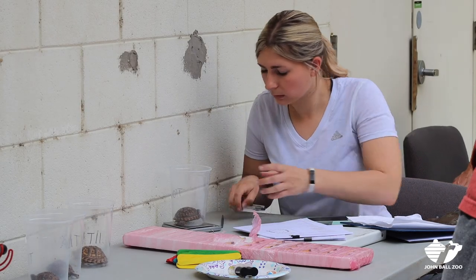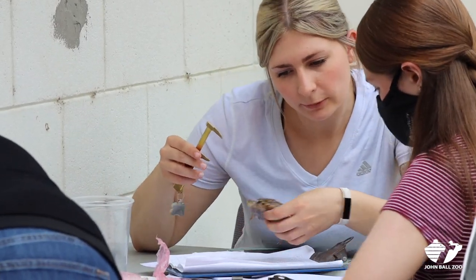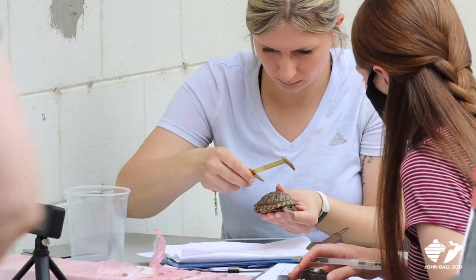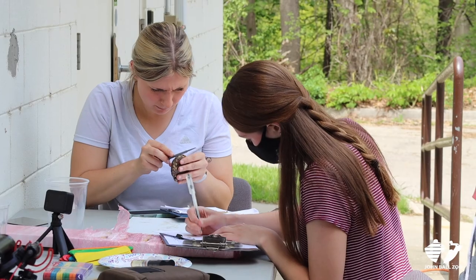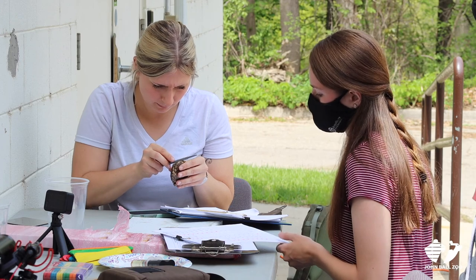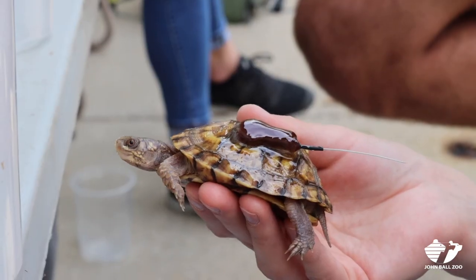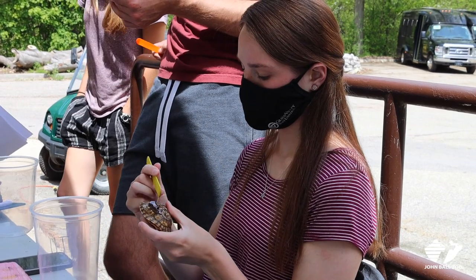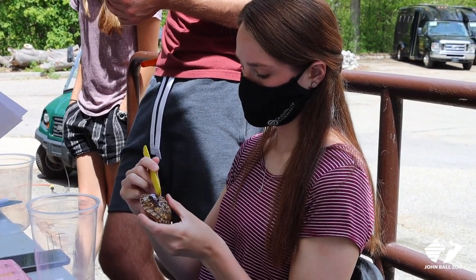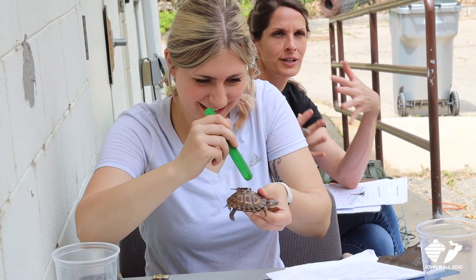Each turtle is weighed, and we take various measurements just to see how big each one is. Then we file each turtle on the shell in a unique pattern, and that helps us identify what individuals we're looking at when we're out in the field. We also attach a radio transmitter to the shell of each turtle, which just gets applied with some epoxy glue. It's a really lightweight transmitter, so it shouldn't inhibit their movement through the woods.